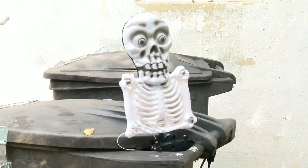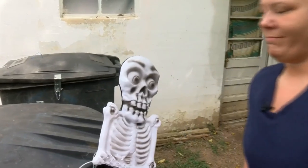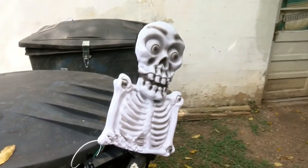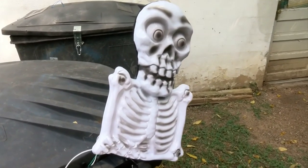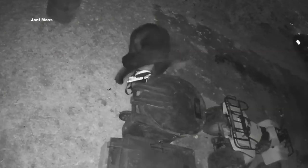We've all heard the saying 'skeletons in the closet,' but skeletons on a trash can? Oh, excuse me — just a little spider. Joni Moss's home surveillance camera captures the motion-activated skeleton perched on top of one of her trash cans, scaring a bear away multiple times in the past three days.